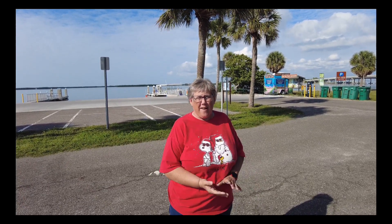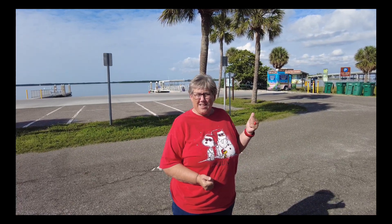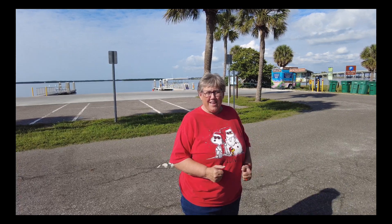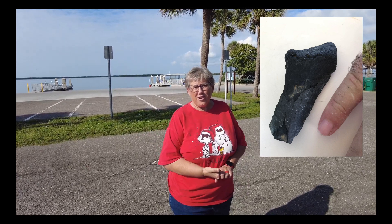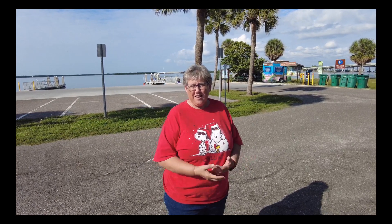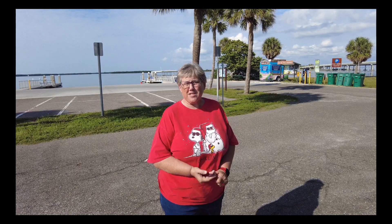Before we started the YouTube channel, right after we just bought the trailer, we went to Egmont Key — I think we might be pronouncing that wrong. And I found half of a Megalodon tooth when we were out there. So it's a great place to go shelling and tooth-hunting. I haven't been to Shell Key yet, but that's on the bucket list.